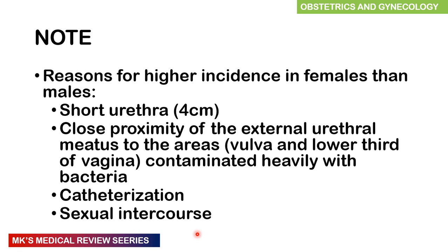The reason why we get UTIs more commonly in females than in men is because females have a shorter urethra — about 4 centimeters — the close proximity of the external urethral meatus to areas heavily contaminated with bacteria such as the vulva and the lower third of the vagina, and also catheterization and certain sexual practices such as sexual intercourse, which may introduce bacteria into this area.